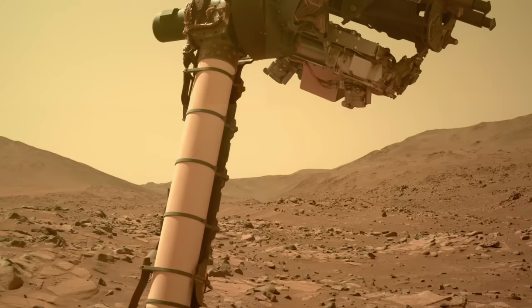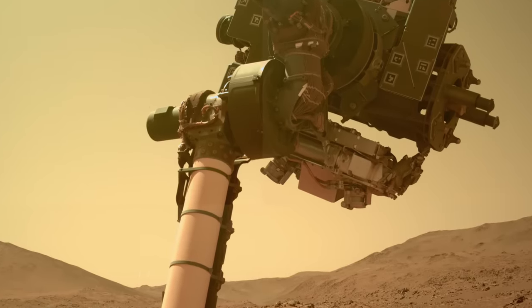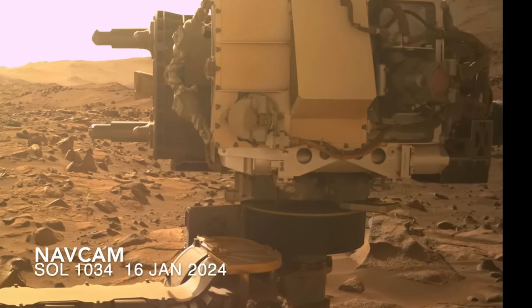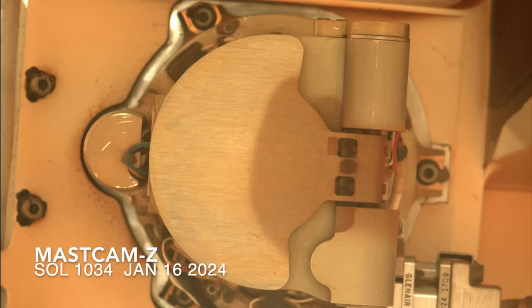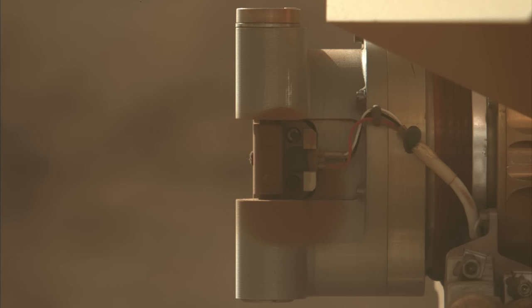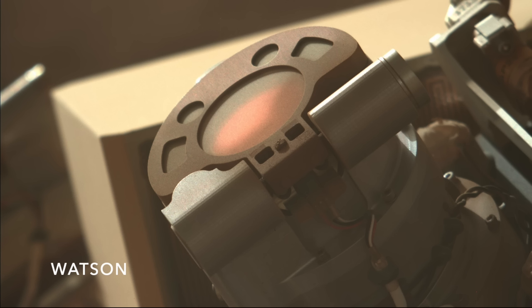The view from the front haz cam on the next Sol showed SHERLOCK hovering over the outcrop with its dust cover closed. This was bad. The arm was then raised into a position to provide a better view from the mast-mounted cameras, including a close-up with the zoom lens of MastCam-Z. This was the beginning of the arm Tai Chi that was presented in episode 146, without realizing its purpose.